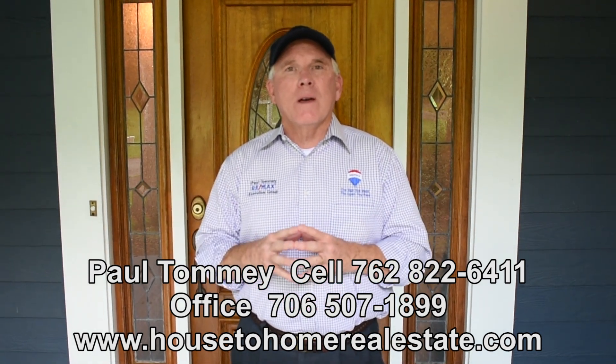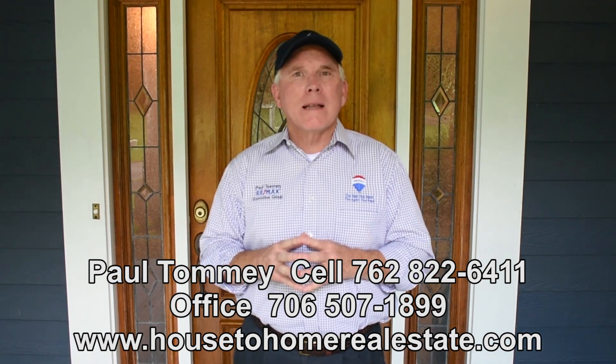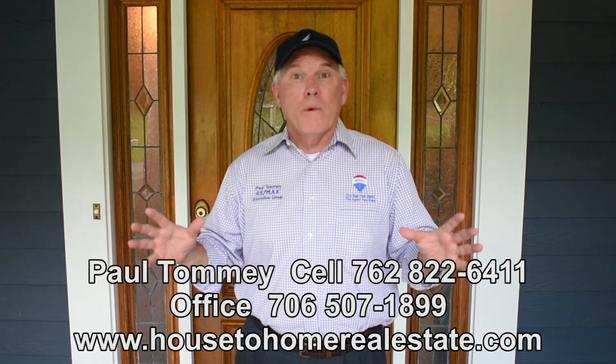See this and other seller videos on my website at house2homerealestate.com. That's house2homerealestate.com. Thank you and have the best day ever.